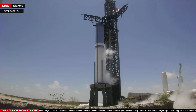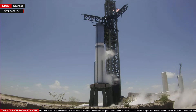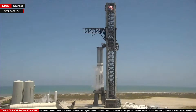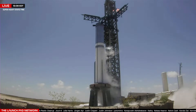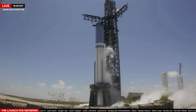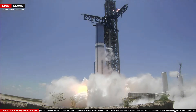We've heard the announcement for flight director. We're past the 40-second hold point if needed. T-minus 30 seconds. Let's listen in to the last half-minute of the countdown of today's static fire. T-minus 20 seconds. T-minus 10, 9, 8, 7, 6, 5, 4, 3, 2, 1.